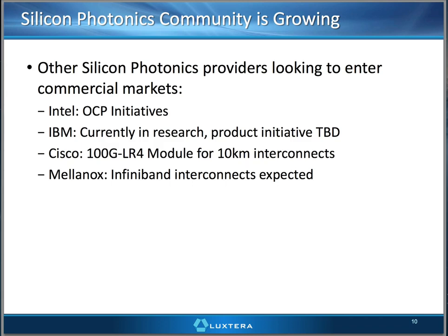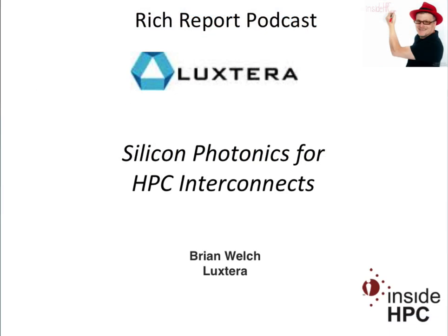Great, Brian. Well, thanks for coming on today. Thank you, Rich. Okay folks, that's it for the Rich Report. Stay tuned for more news and information on the world of high-performance computing.